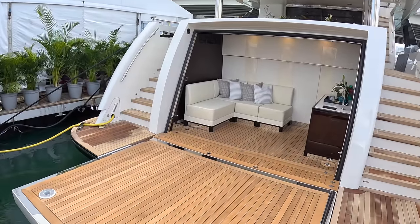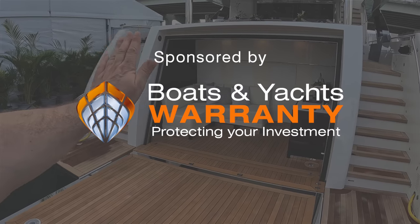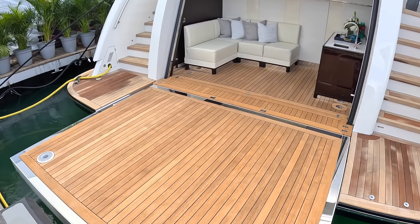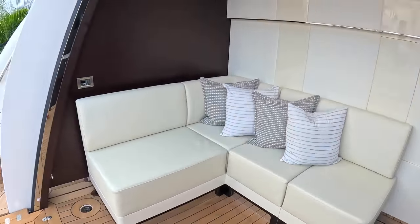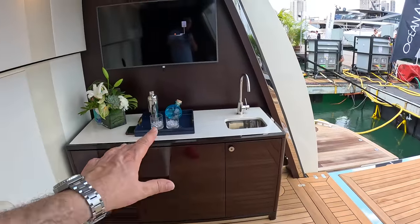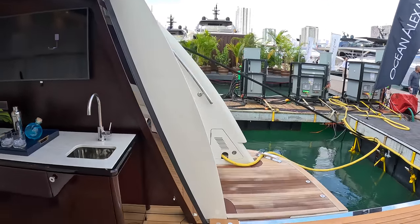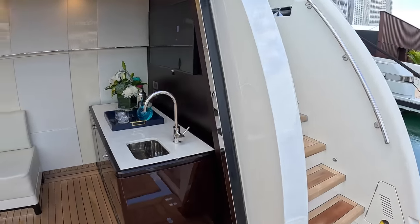We start right here at the beach club, which features a fold-down transom. Underway, it lifts flush across the back of the boat — literally a flush panel. At anchor, you pivot it down to create a fantastic beach area, and it also reveals a sheltered sitting zone with a little bar, a TV, and a glass ceiling for plenty of light. When at anchor, the boat automatically lies head to wind, so this area is always completely sheltered — a really nice place to be.